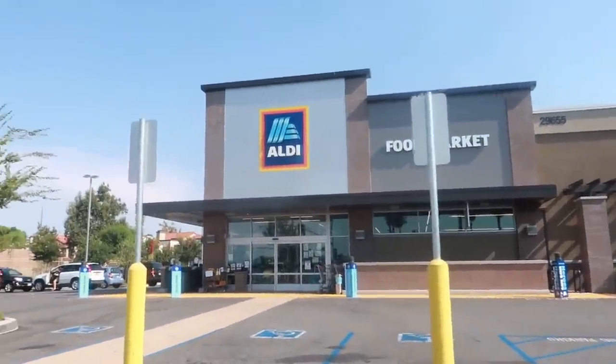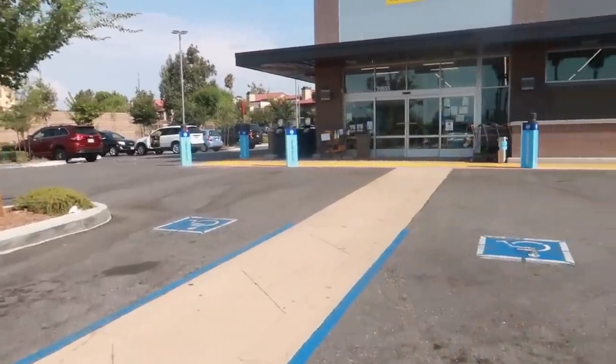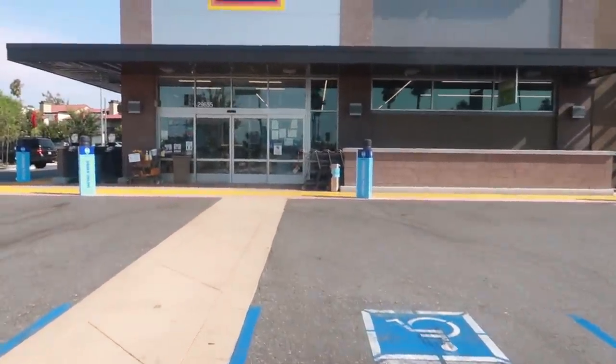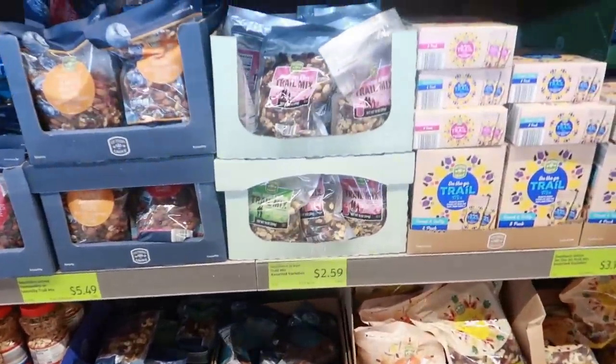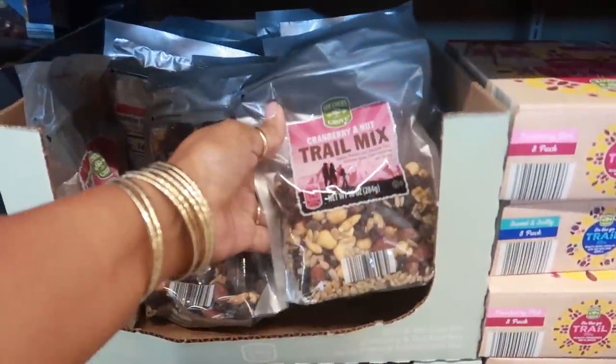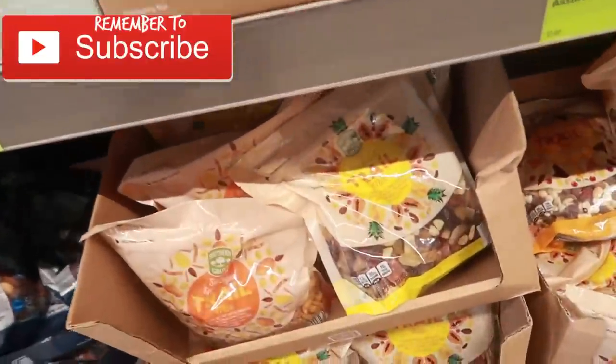Hey, welcome back! We are going into Aldi — just wanted to take a look and see if there was anything I wanted to pick up today. I just walked in and you guys know Aldi doesn't really like you to film in here, so I'm being a little sneaky.